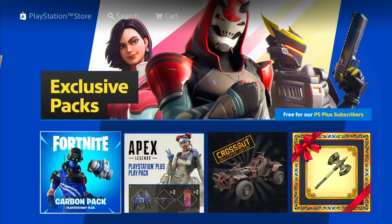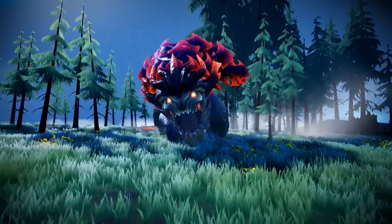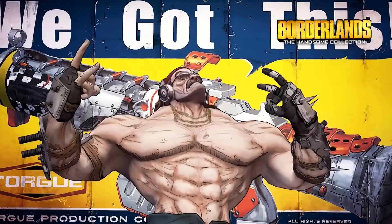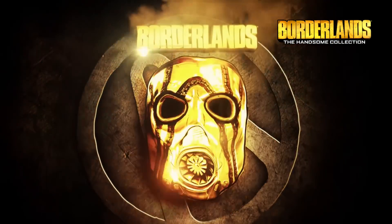There's also a few PS Plus extras for Dauntless and Apex Legends players. Game number one: the headlining game for June is none other than Borderlands: The Handsome Collection.